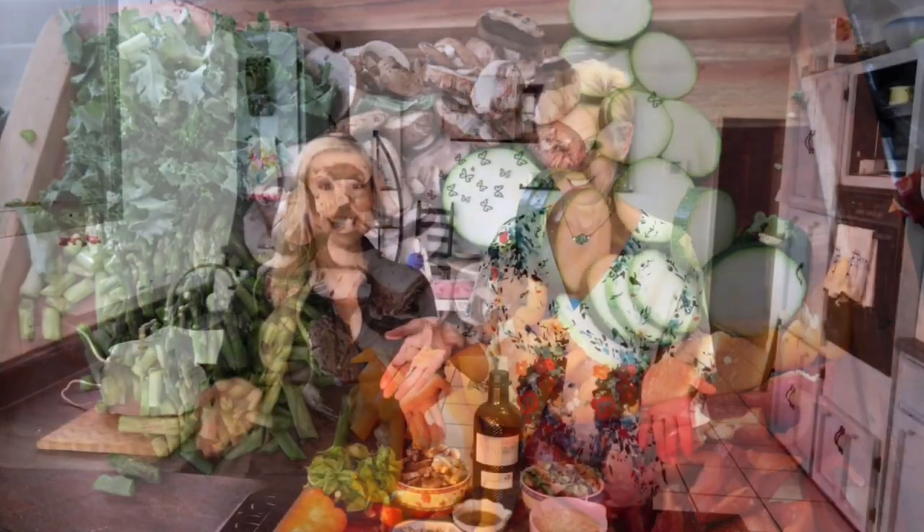So today we are going to turn this into this. We just wanted to take a minute and say thank you to all of our subscribers and our patrons — you guys make our day. To anybody who comments, thank you so much.